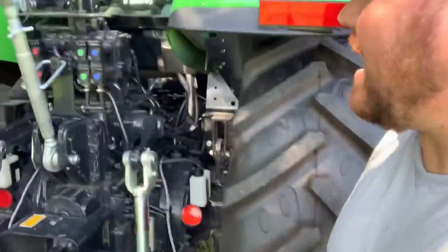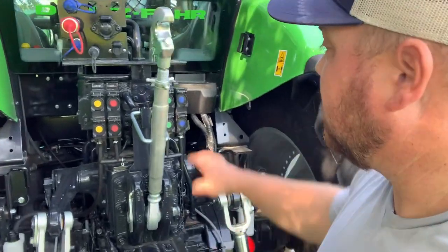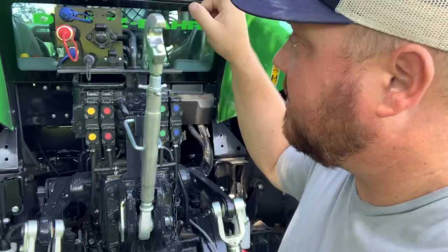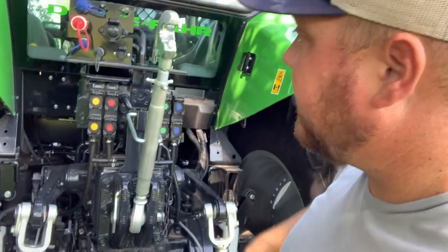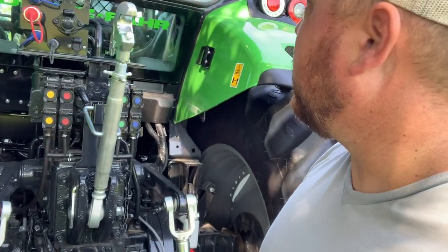Moving around back, we have a litany of hydraulic connections — four sets of remotes. You've got a high-pressure line, a power beyond line, a return-to-tank line, and a couple of different electrical connections. Very quickly, you can upfit these tractors with a series of different monitors for different applications, just depending on what you're doing.